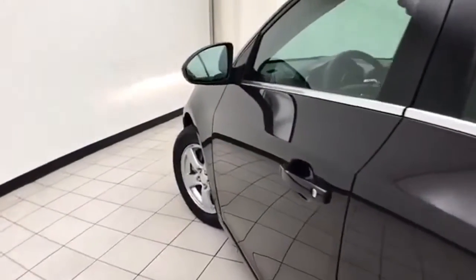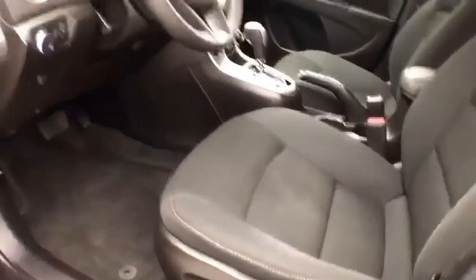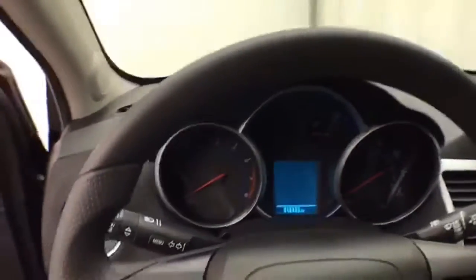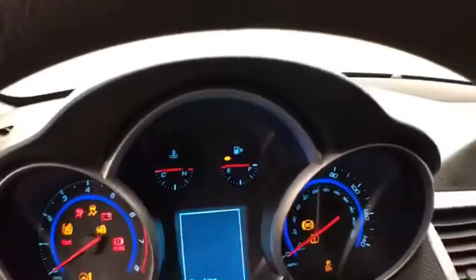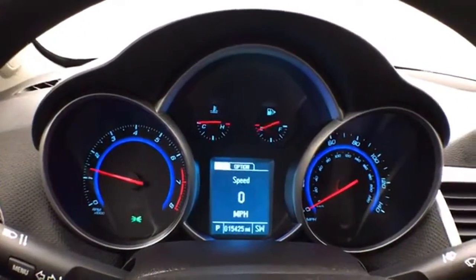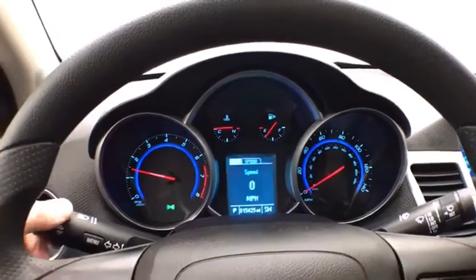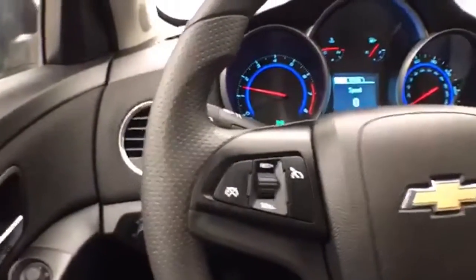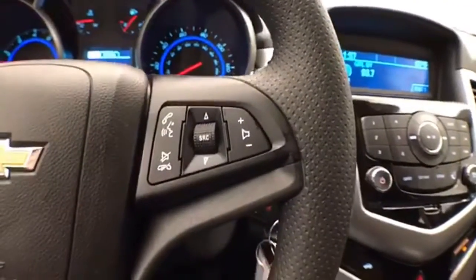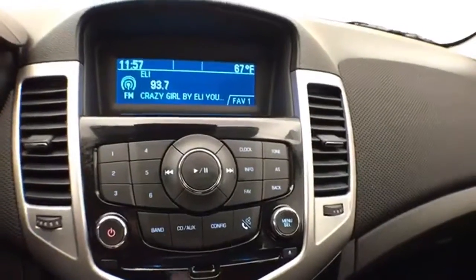This LT has keyless entry with remote start, power windows, locks, and mirrors. It features a power driver's seat and a tilt and telescopic steering wheel to put you in that perfect driving position. It has easy-to-read gauges with a driver information system, cruise control, and steering wheel-mounted audio controls so you can keep your hands on the wheel, plus an easy-to-operate radio and CD player.